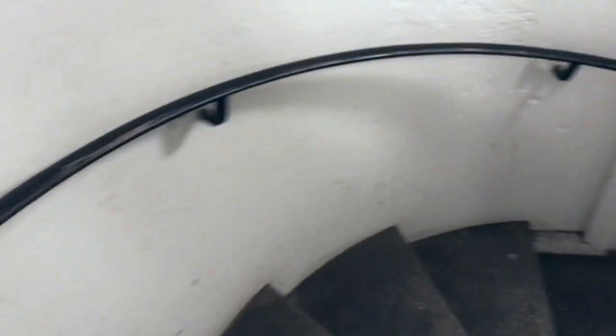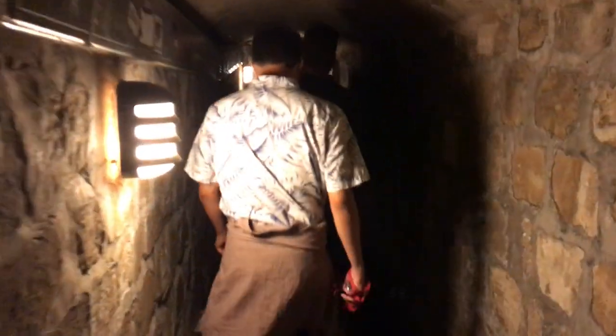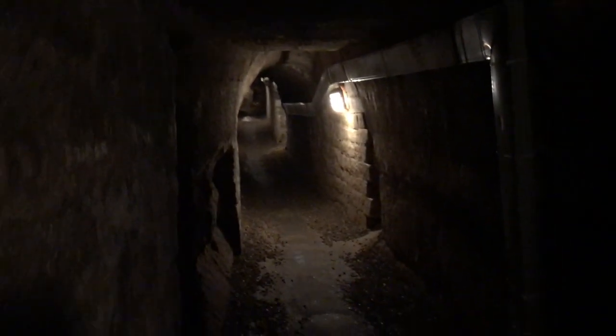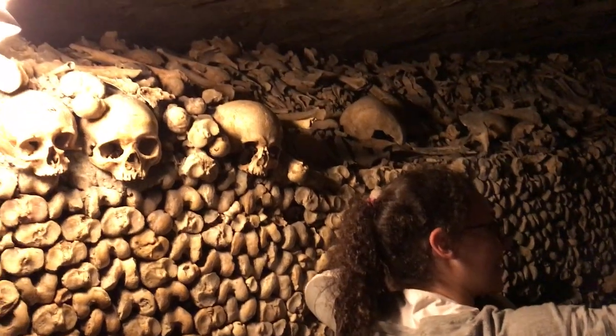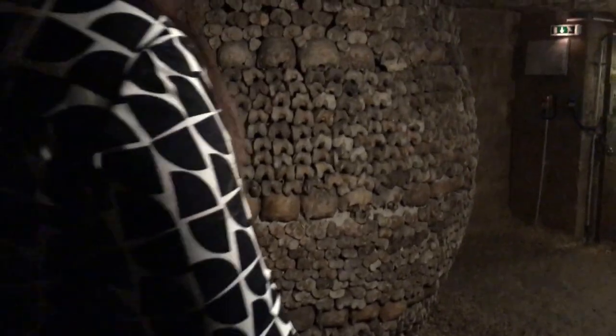If you don't like creepy things you might want to end the video now, because I'm about to show some clips from the catacombs. Once we got in, we took stairs down and walked for about five minutes before we started seeing the skulls and stuff. The lighting wasn't great down there, but there were tons of skulls and bones — and yes, they're real. According to the audio tour, the cemeteries of Paris were getting overfilled so they had to move all the bodies down there. Later they were organized into these really cool patterns — kind of artsy and creepy at the same time.